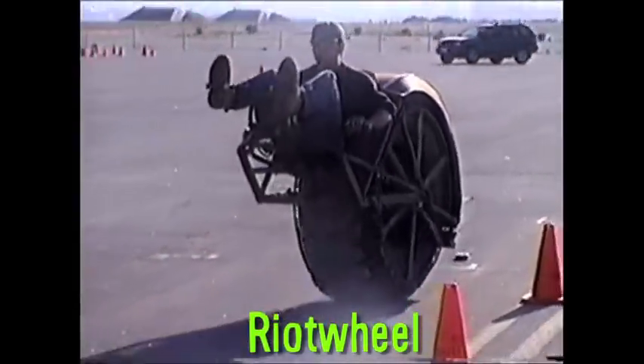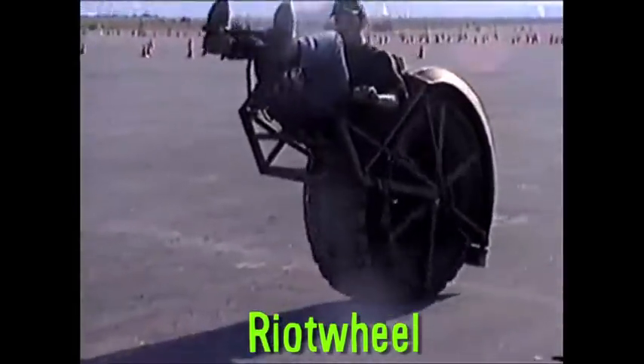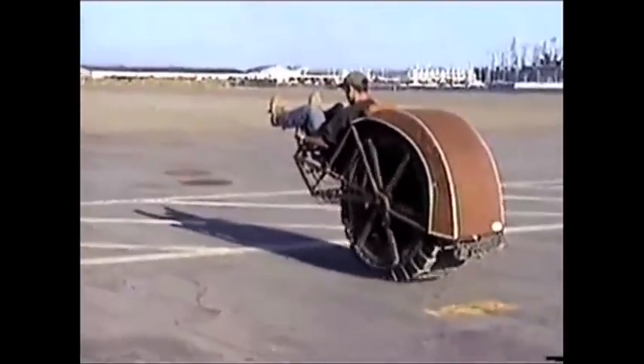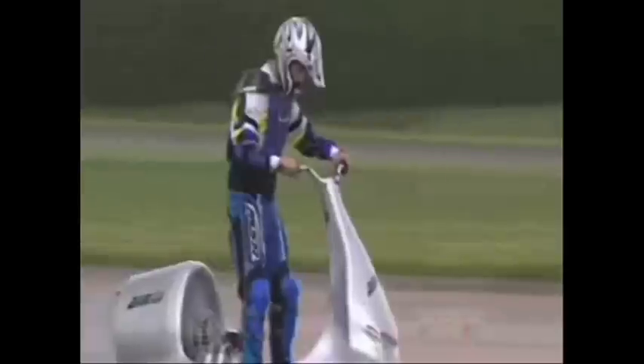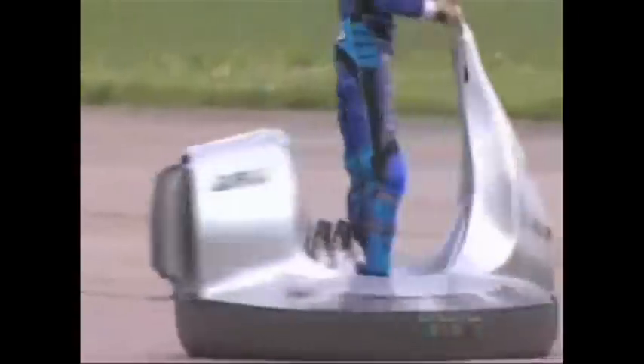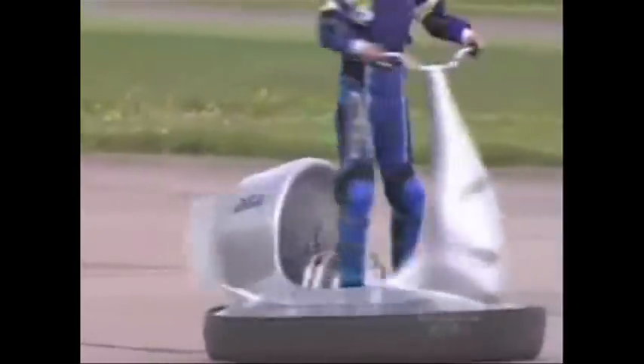There's also the riot wheel, which houses a motor and counterweight inside this enormous wheel. Hover bikes work on the same principles as hovercrafts — basically a huge fan lifts the bike off the ground, supported by a cushion, and propels it forward.